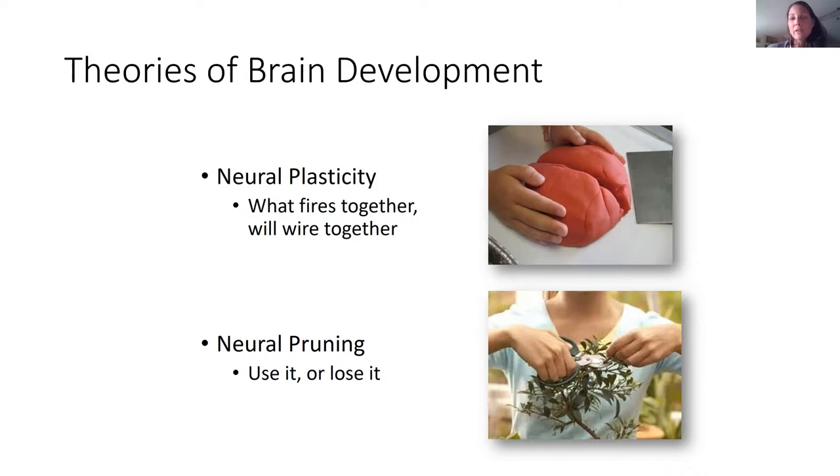The second theory is neural pruning—use it or lose it. This is experience-dependent: if we don't use parts of the brain, the cells atrophy, just like muscles. The brain decides which parts are being used and which need to be focused on, and the other parts die away. Neural pruning happens as part of neurodevelopment, and it's important even into older life—staying active, doing crossword puzzles, Sudoku—all of this is about use it or lose it. We do not want to lose our brain power.